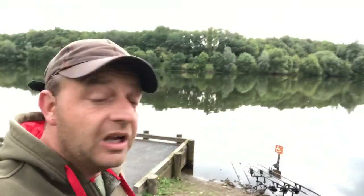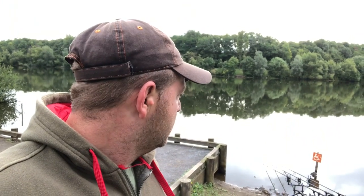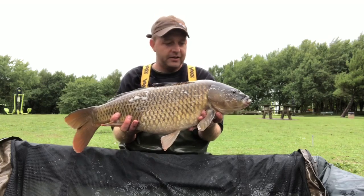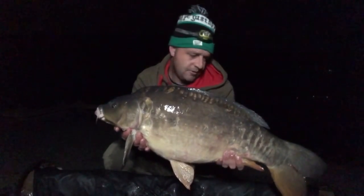Morning carpers. A lot later than anticipated so it's going to be a short one - I need to get a wiggle on, should have been gone by now but the bed was too nice. I had a few more bleeps on my right hand rod about 6 o'clock this morning but it didn't materialise into a run. We've had 2 fish out - again 2 fish. It seems to be 2 every time down here at the minute. I'll take that. It was a nice big mirror in the early hours, well chuffed. All in all, another good fishing trip.